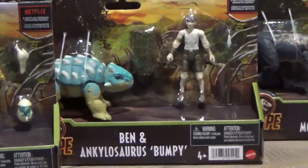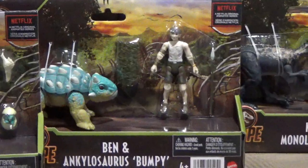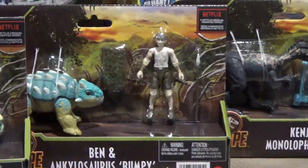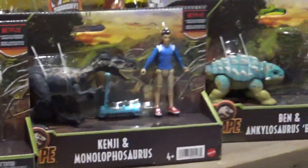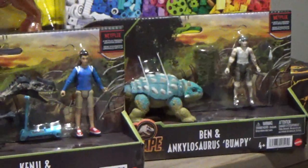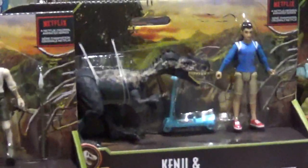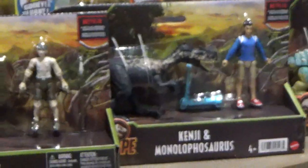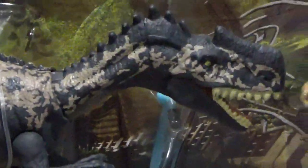We've also got Ben and Bumpy. This one was not a solitary purchase — you couldn't get Ben and Bumpy on its own. You had to get it in a group of three with another set, and Kenji with the Monolophosaurus. They did, in fact, have Kenji and Monolophosaurus on its own, which I might get another one of, because holy cow, is that Monolophosaurus really cool.